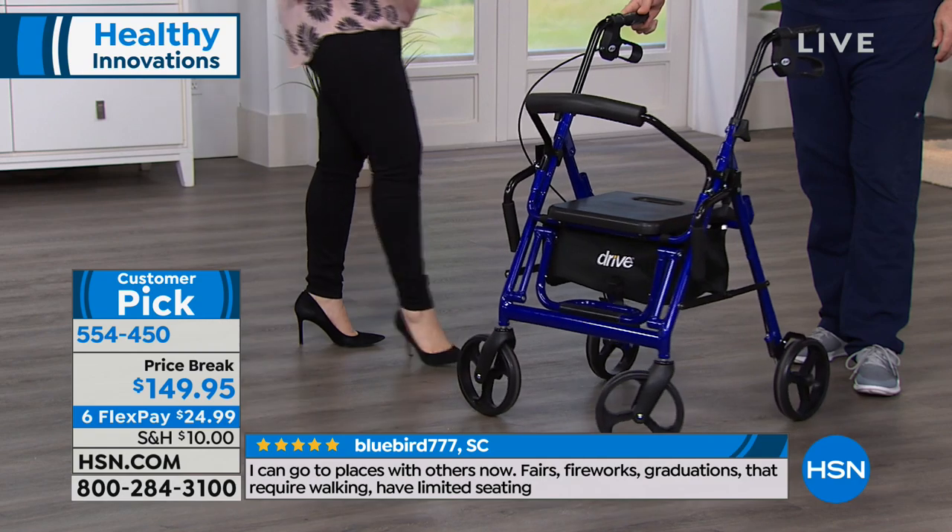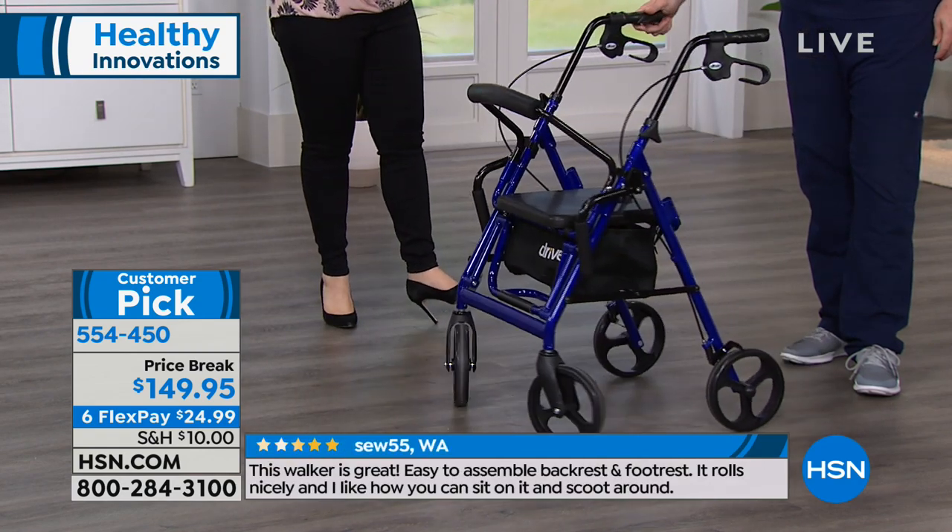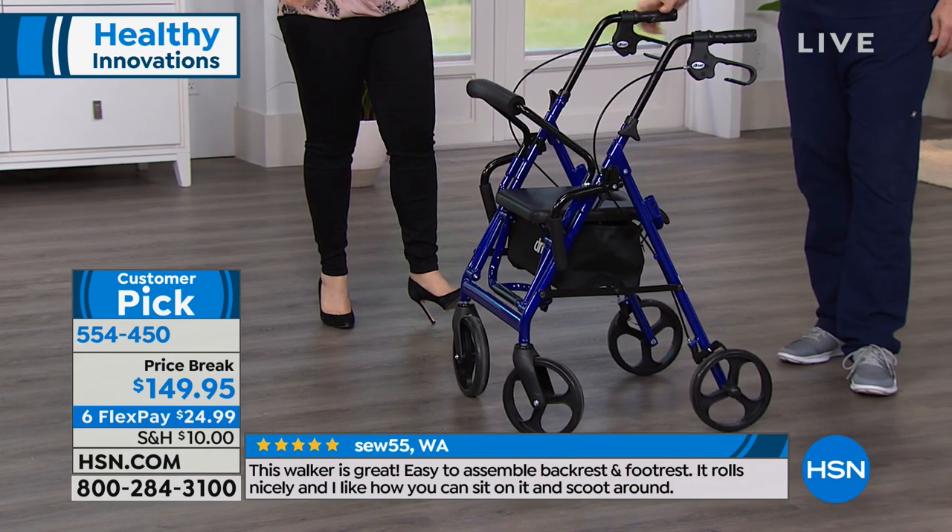It is really miraculous for so many people. It's helped people keep up, get out, gain their independence back, and we've got it back in stock. What a wonderful product.